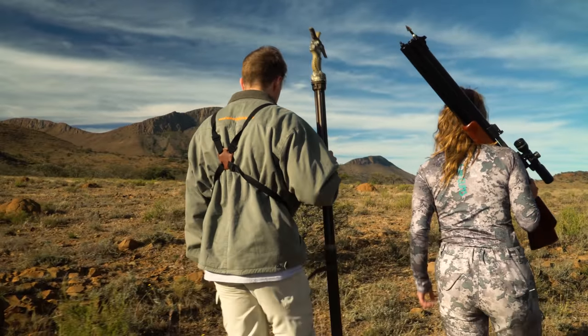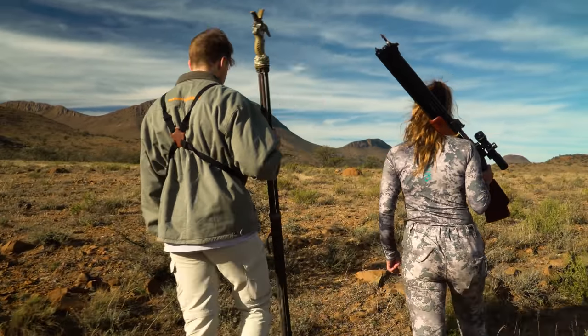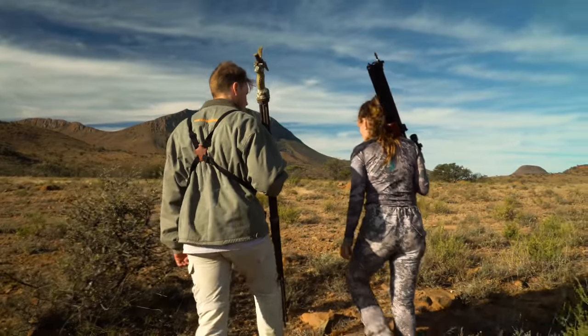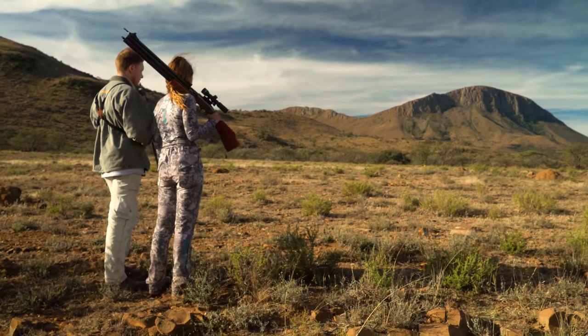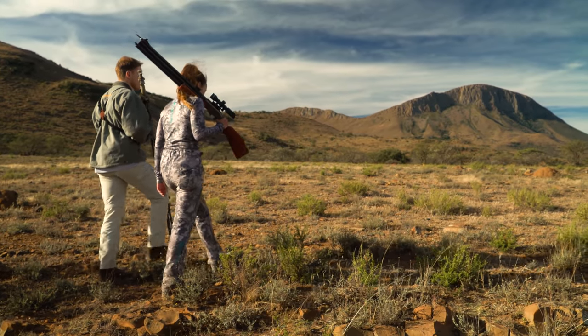Look at that view. Isn't it amazing out here? Yeah, I never thought Africa would have so many mountains. That's what I love about a spot and stalk — you're taking in the view at the same time. It's a beautiful country out here. It's absolutely gorgeous.